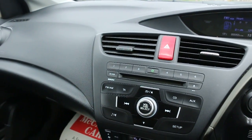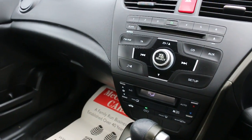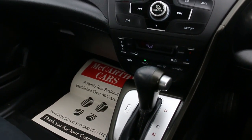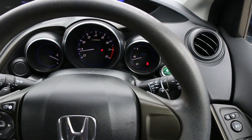The car has a CD player and AUX connection. It features cruise control, air conditioning, and automatic transmission, along with a multi-function steering wheel with paddle shift.